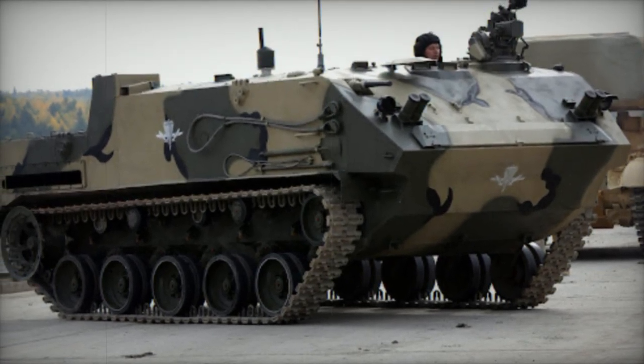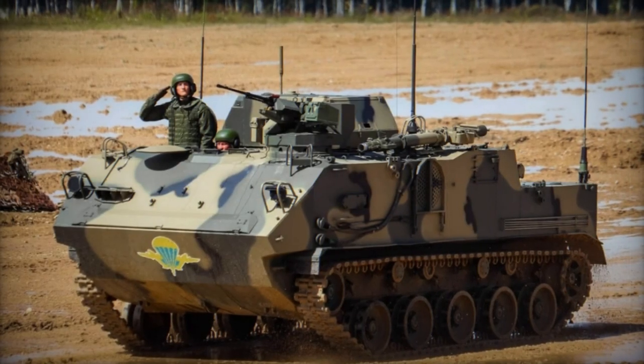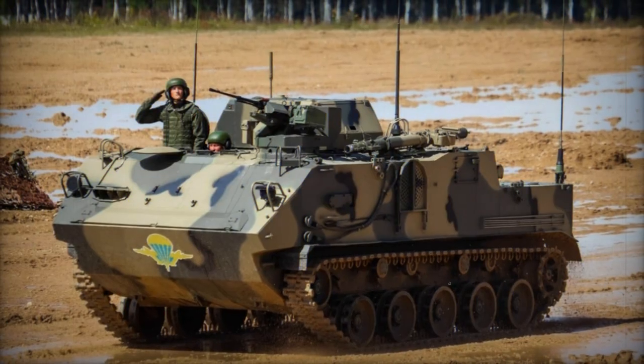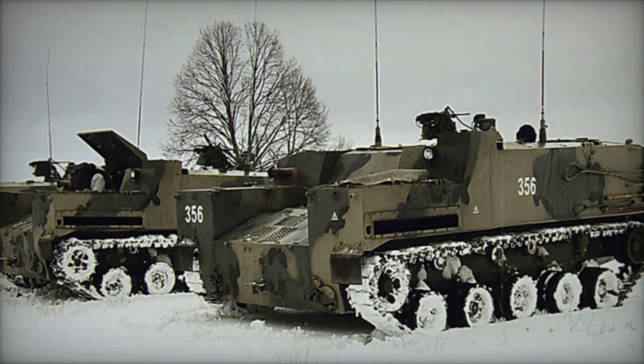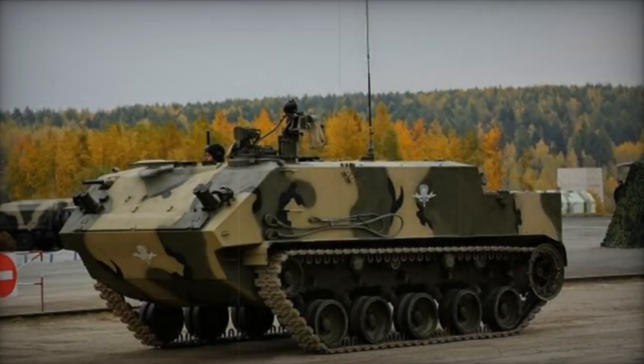Tailored specifically for Russian airborne units, the BTR-MDM is capable of being airdropped from military cargo aircraft. Despite its versatility, its protective capabilities remain relatively modest. Constructed with aluminum armor, the vehicle features a rear-mounted engine and a troop compartment in the center, offering significantly more internal space than its predecessor, the BTR-D.